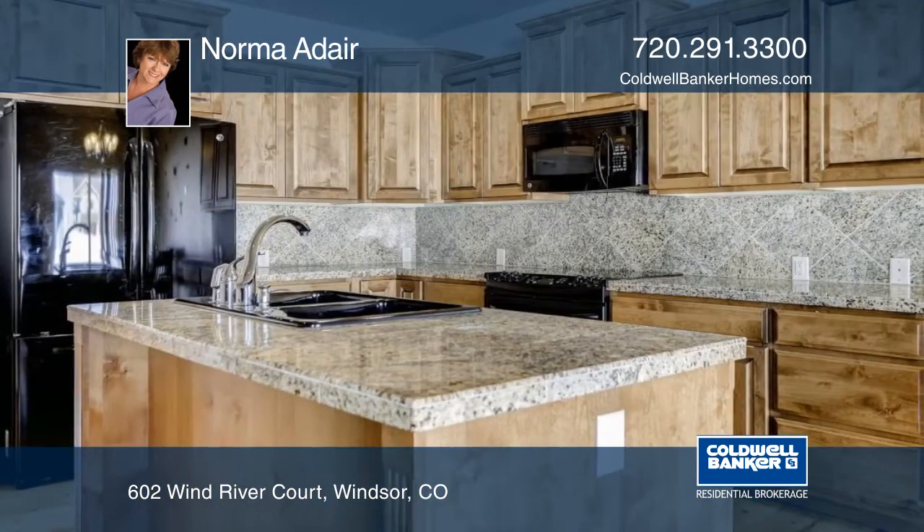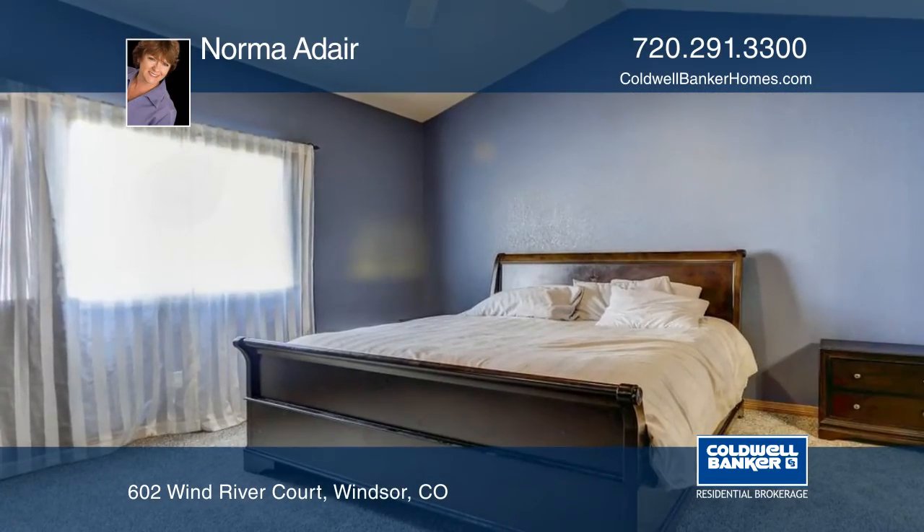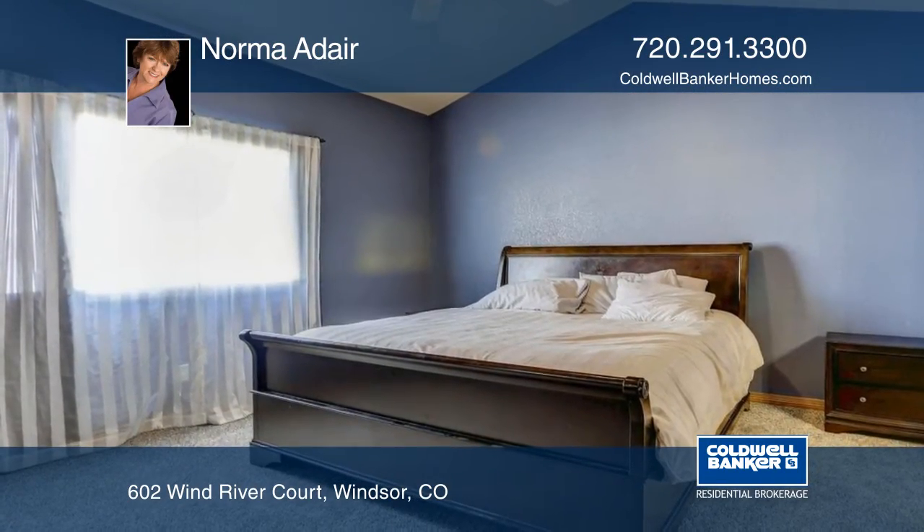Additional features include granite countertops in the kitchen, hardwood floors, brand new carpet throughout and more. This home is ready and waiting for you to make it your own.